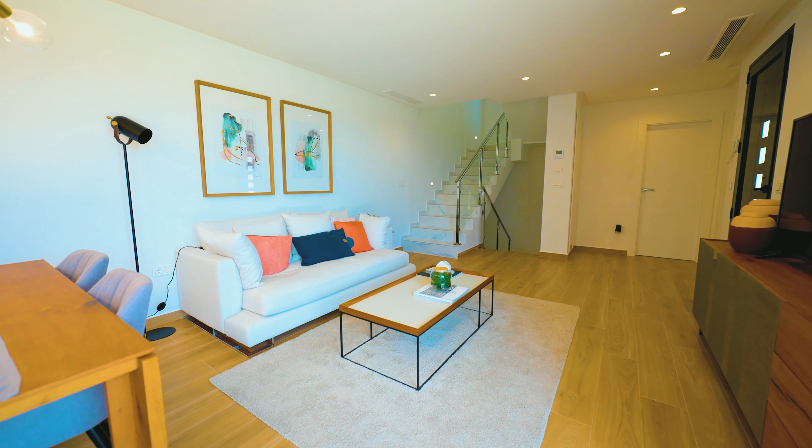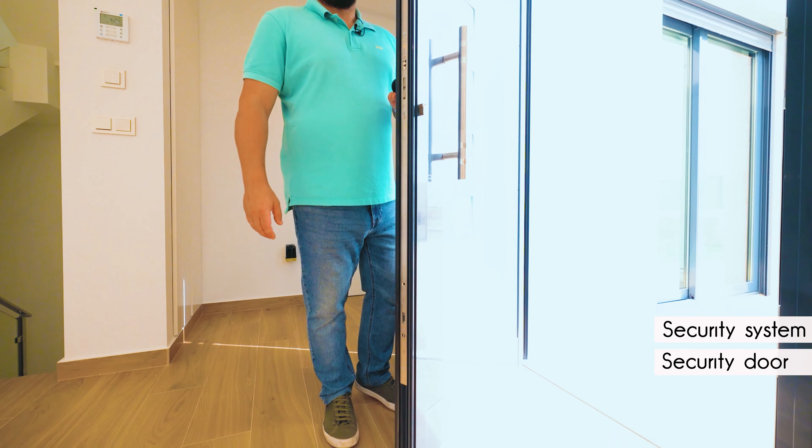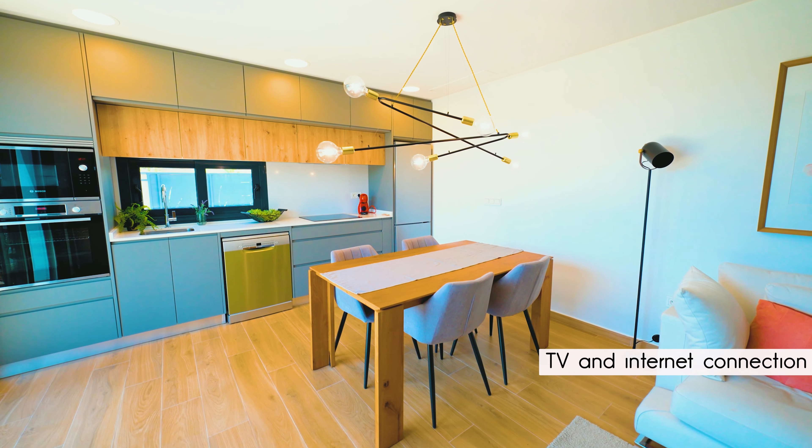The property comes with a special security door and inside security system. There are motion detectors in each room. Every room of this property comes with TV and high-speed internet connection.